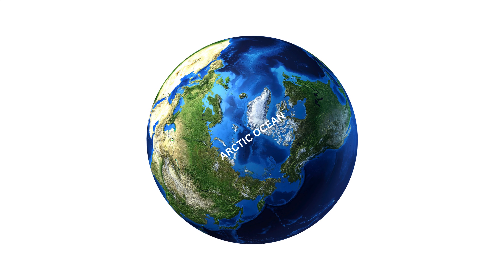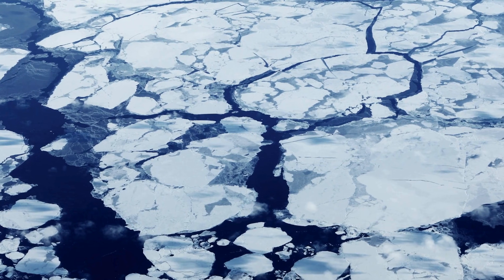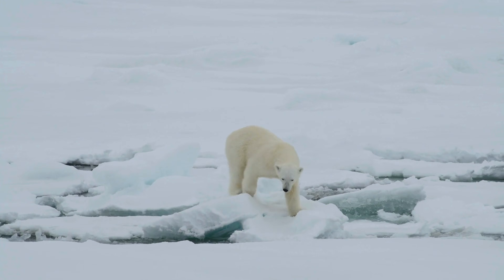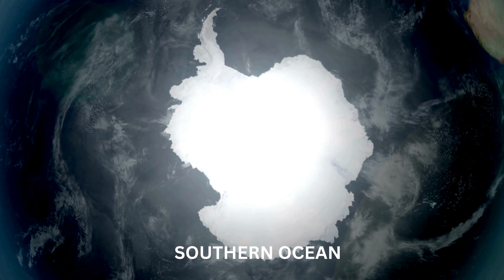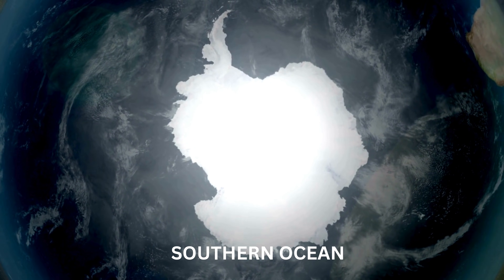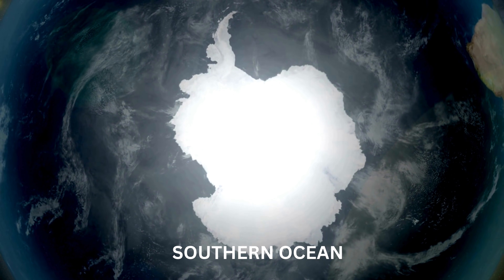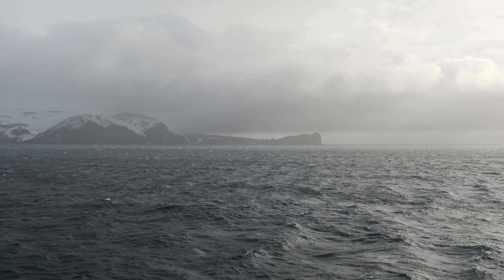The Arctic Ocean is the smallest and coldest ocean, located around the North Pole. It's covered in ice most of the year and is home to polar bears and seals. The Southern Ocean, the newest officially recognized ocean, surrounds Antarctica at the southernmost part of the Earth, making it the coldest and windiest ocean.